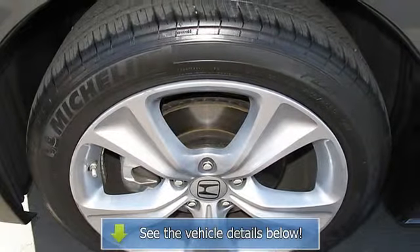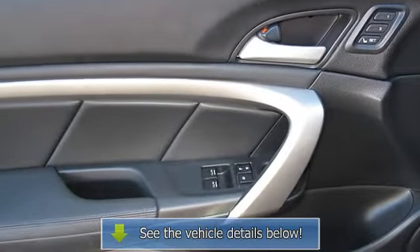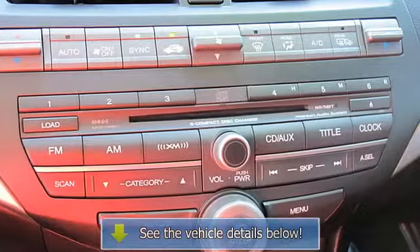Great gas mileage: 29 MPG Highway. Excellent value: priced $1,300 below Kelley Blue Book. Approximate original base sticker price: $30,000.